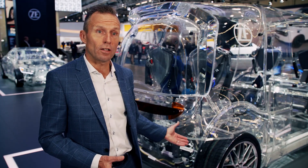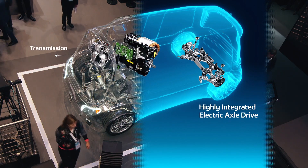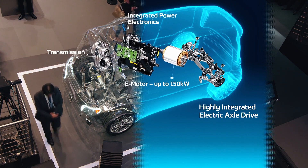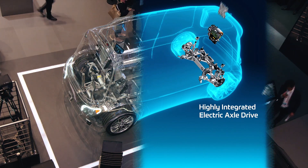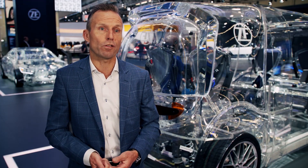What we show right here is a fully integrated axle. We call the approach the M-Star axle, and the solution is really that we can offer our customers a fully integrated e-drive system within an axle that we can not only design but as well produce and deliver just in sequence to our customers.